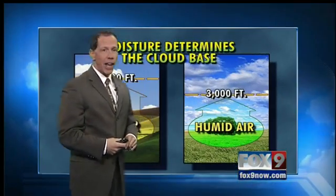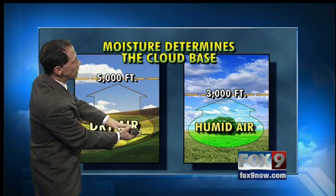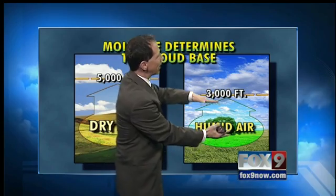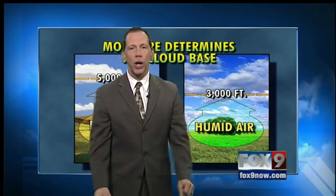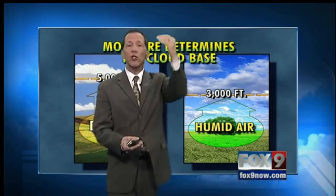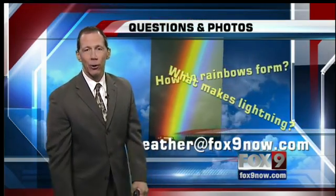If the air is dry, cloud bases go up to 5,000 feet — the air has to rise really far to get that moisture to condense. When you have humidity in the wintertime, the cloud bases are lower, around 3,000 feet. Come summertime with thunderstorms, we're talking cloud bases at 10,000 to 15,000 feet. That's why it's so far for the rain to fall that it doesn't quite make it to the ground, and so we have dry lightning and a lot of gusty winds.